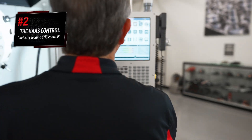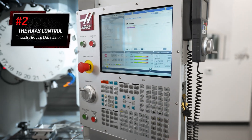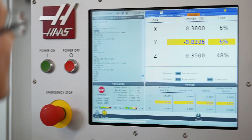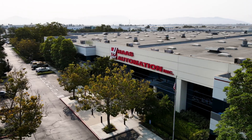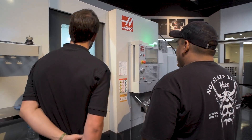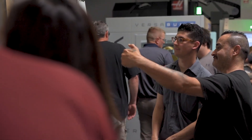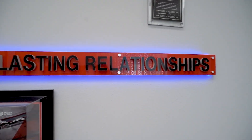And just like with any other Haas machine, you'll have the peace of mind knowing that at the center of it all is the Haas-designed CNC control, one of the easiest, most user-friendly controls in the industry. And with Haas Automation and our well-established network of Haas factory outlets backing you, you'll be hard pressed to find a better partner to ensure your future success.